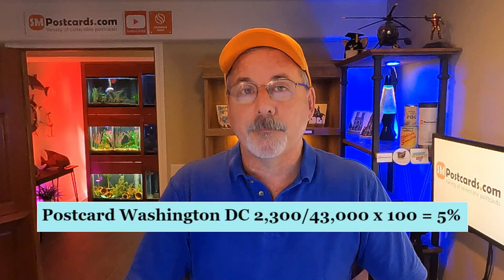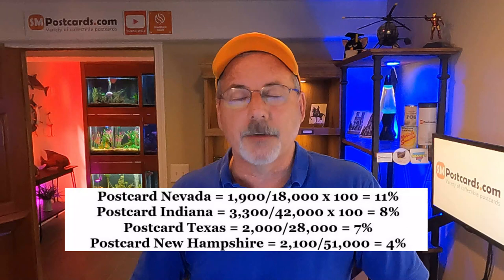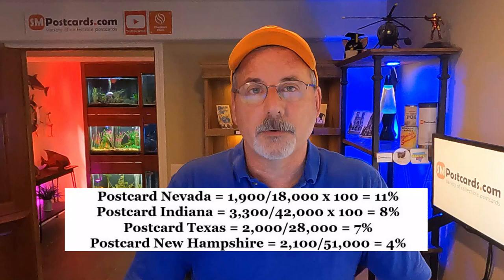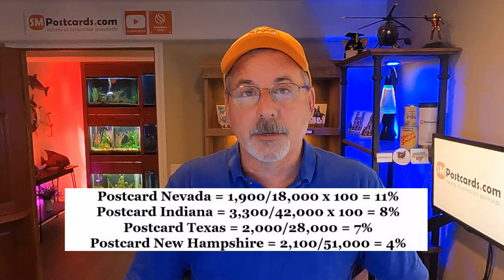It doesn't mean anything unless you compare it to other things. I've done this with all 50 states. Nevada is at 11% — one of the higher ones. Indiana is 8%, Texas is 7%, and New Hampshire is one of the lower ones. Washington DC is in the lower range, below average sell-through rate. That's probably because they're common, targeted market, and there are just a lot of them out there — 43,000 listed.